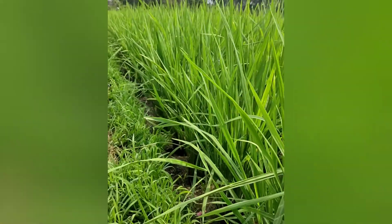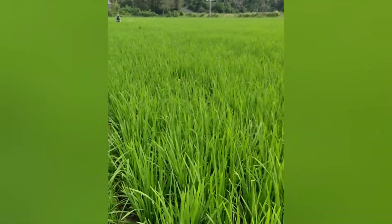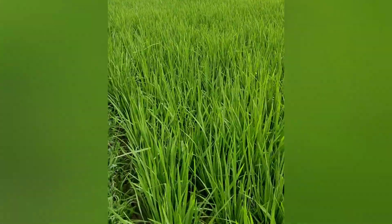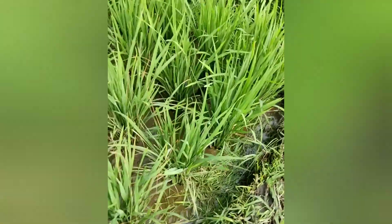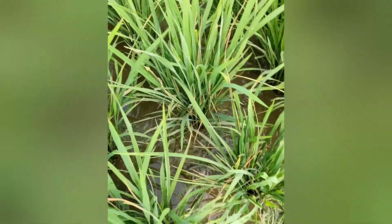Let's monitor it further. It's safe. We'll keep monitoring. The rice tillers here are also taller than the neighboring plot. This was planted at the same time — the only difference is this plot does not use the recommended products.